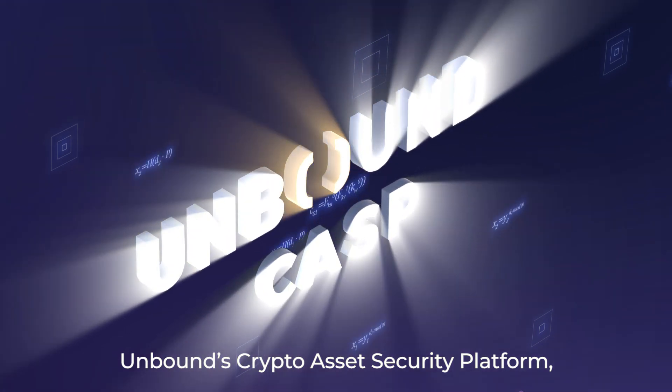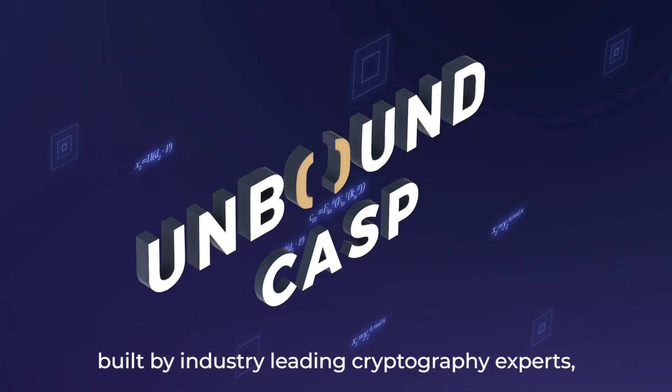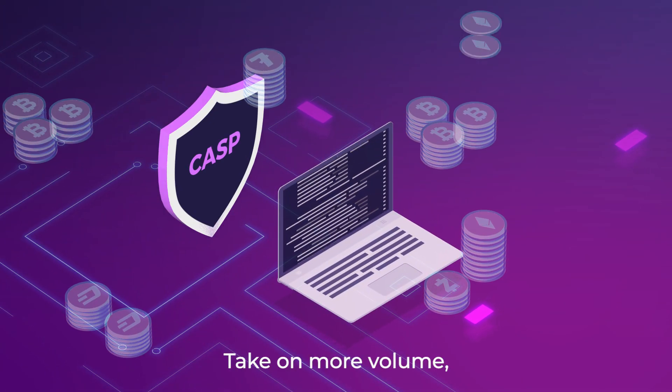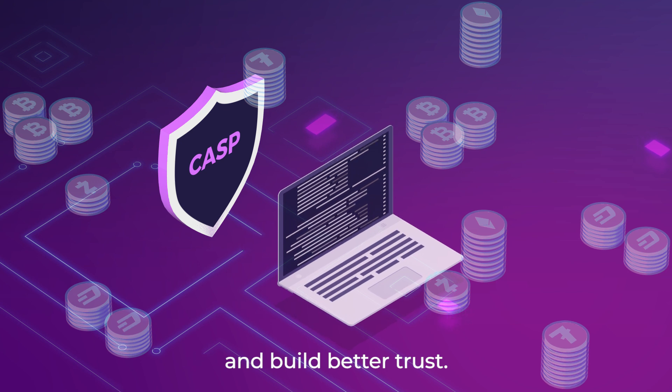Unbound's crypto asset security platform, built by industry-leading cryptography experts, provides security with speed at scale. Take on more volume, reach more customers, and build better trust.